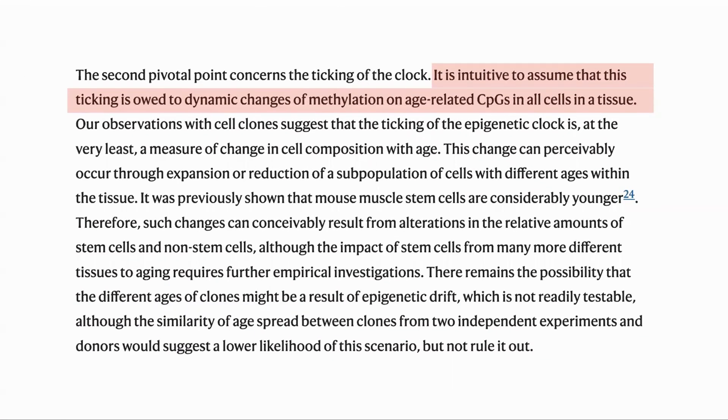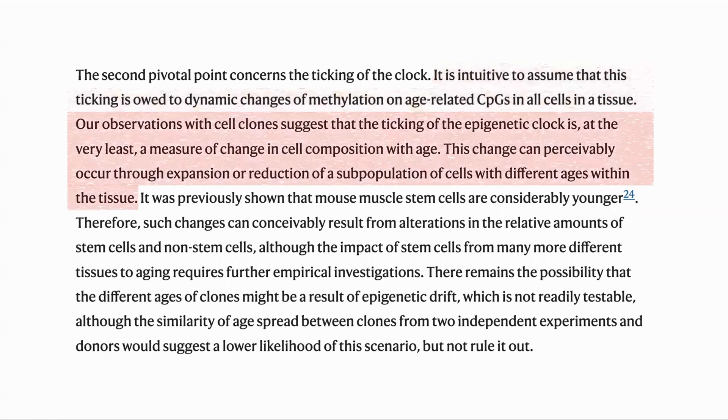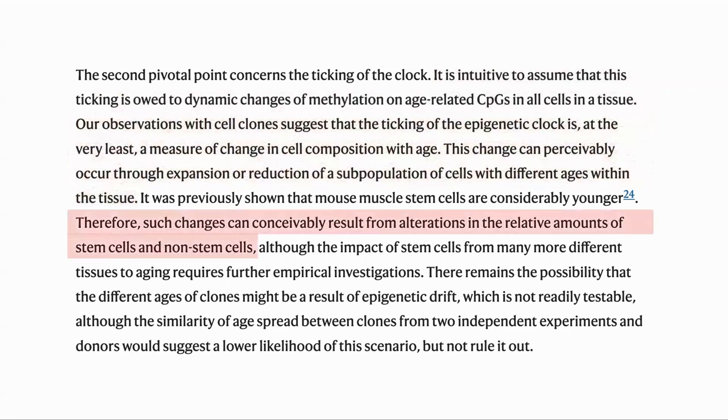They also highlight another point: that although it's intuitive to see a specific tissue as having a uniform age, this may not be so. It is the mix of cells with different ages that make up the overall age, and changing age could be the result of changing relative numbers of those cells.